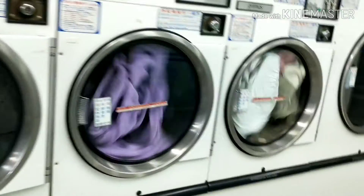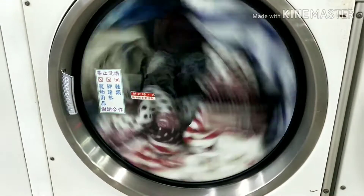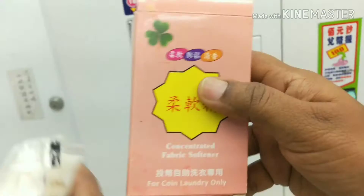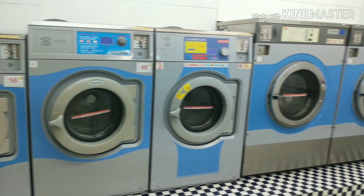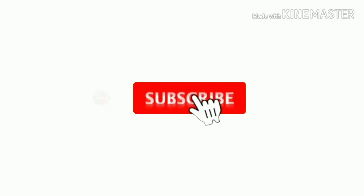Hello everyone, welcome to our channel Follow Wendy. Today we are going to discuss one of Taiwan's best services — 24-hour coin laundry. They provide washing machine service as well as dryer service. In this video, we will look into what services they operate.